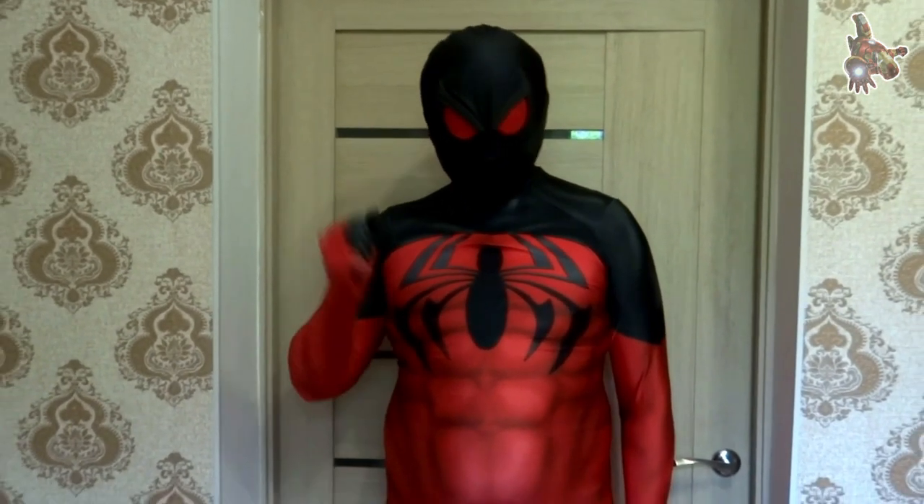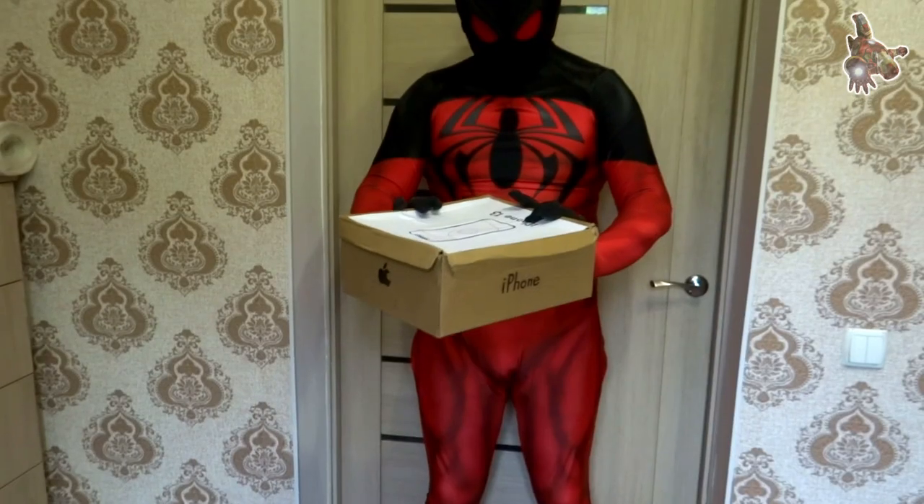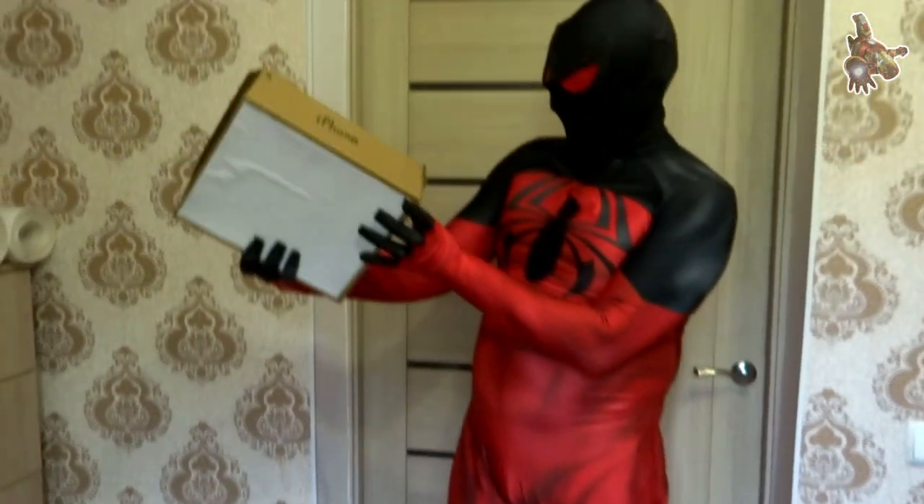Hi everyone! The next iPhone is going to look like and inside this box we probably have you closest to it yet.